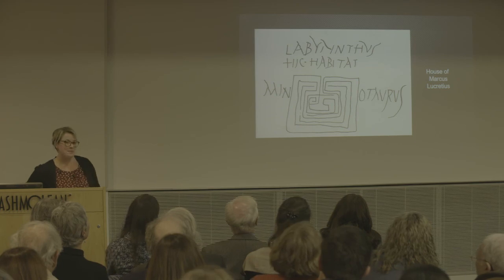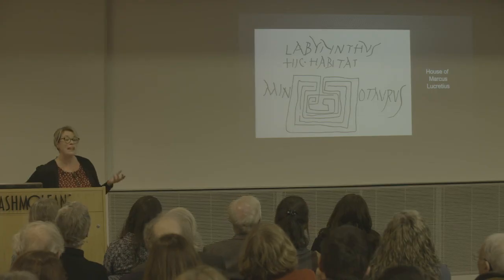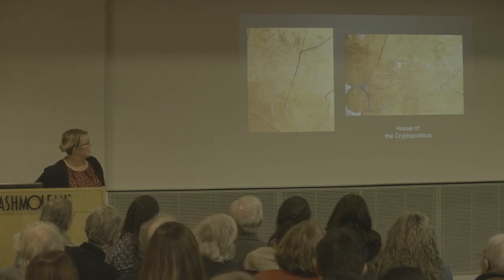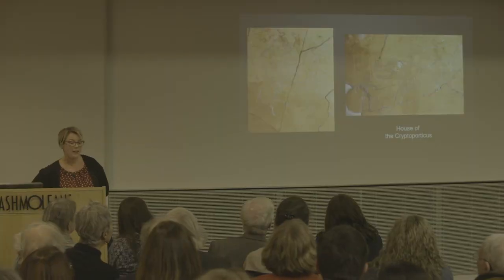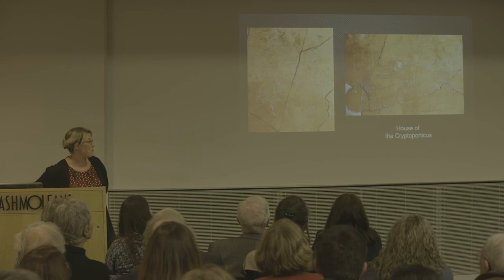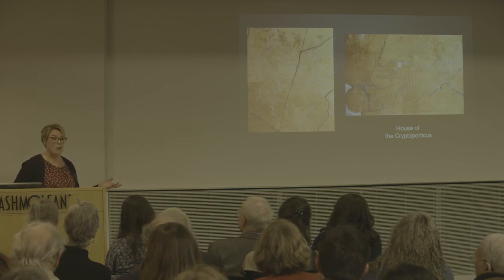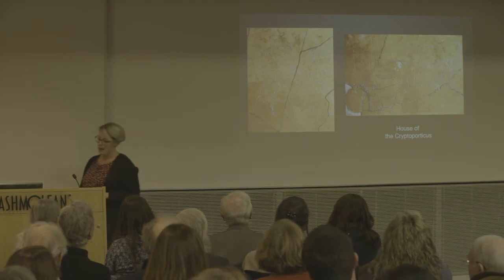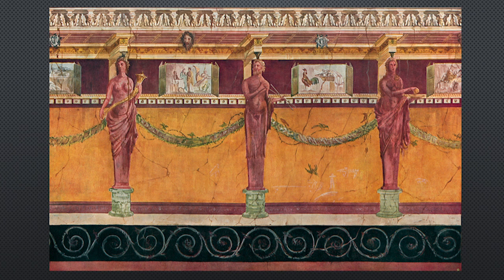How's your Latin? What about this one? 'Labyrinth — here lives the Minotaur.' These are things scratched into walls. And finally, does anyone recognize this? These are animal hunts — in the Roman world, before gladiatorial combat there would be animal hunts in the morning. This incredible detail has been scratched onto a wall, and this is a watercolor of the beautifully decorated wall into which that graffiti was scratched.